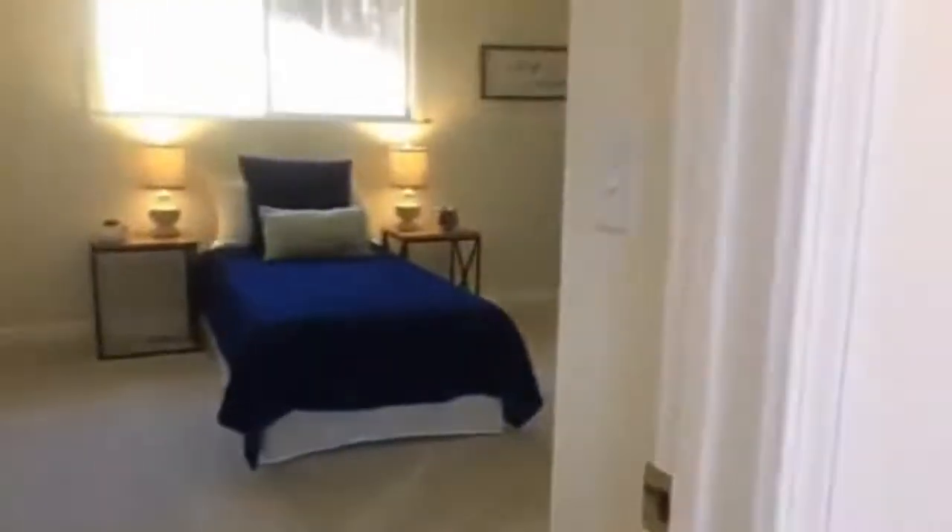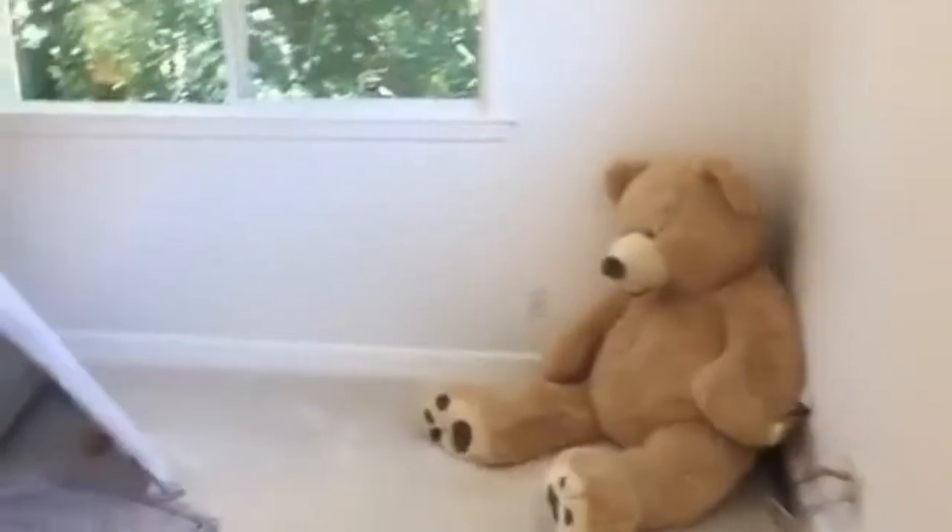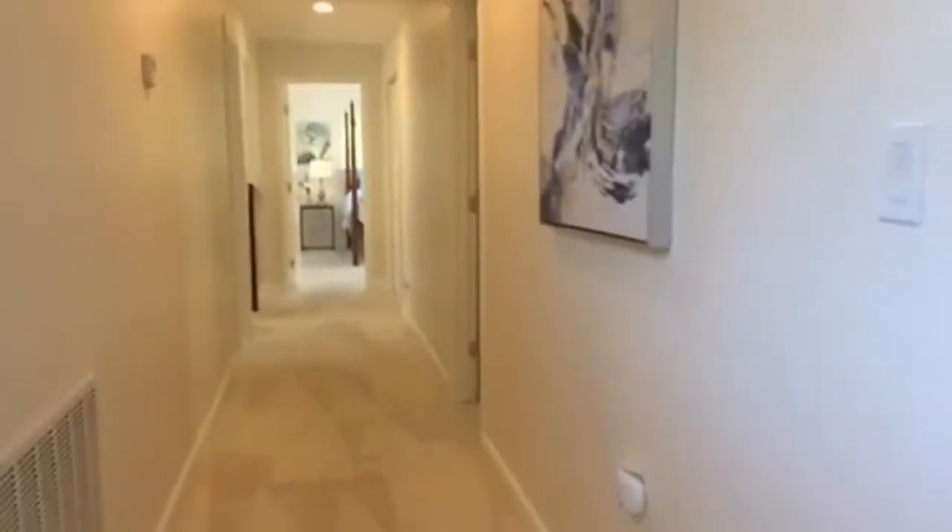Here's another bedroom, and then we've got this kind of open play area and work area. The current owners use this area as a sewing area. There's another bathroom up here as well. And again, when you come up here, take your shoes off and walk around — this carpeting just feels wonderful.